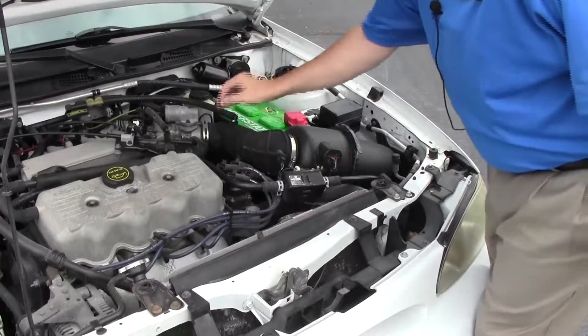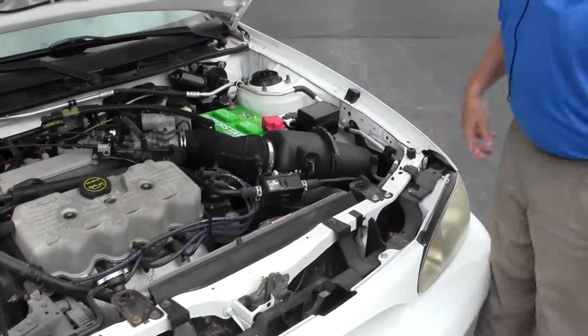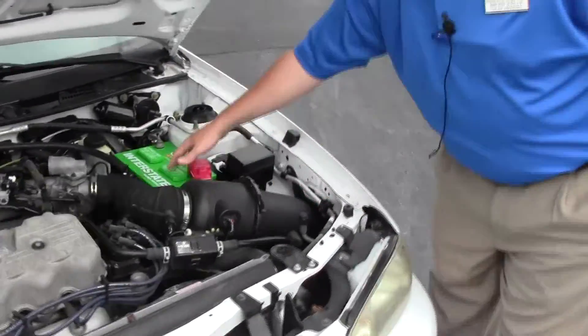Insulated dipstick for oil check and oil fill, transmission check and fill. Easy access to your air filter and maintenance free battery.